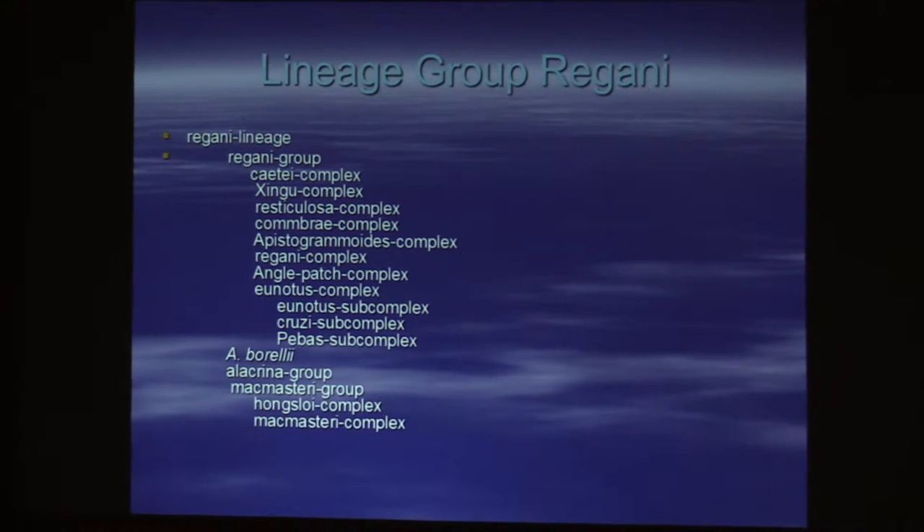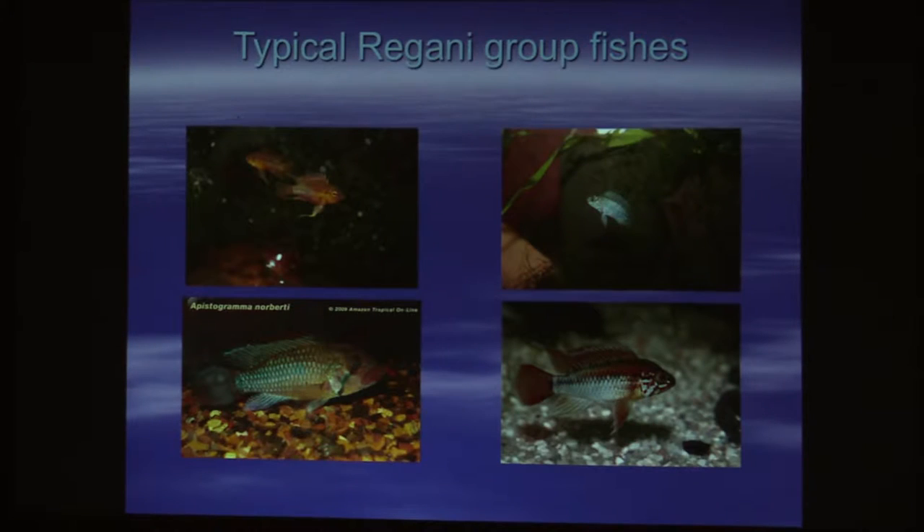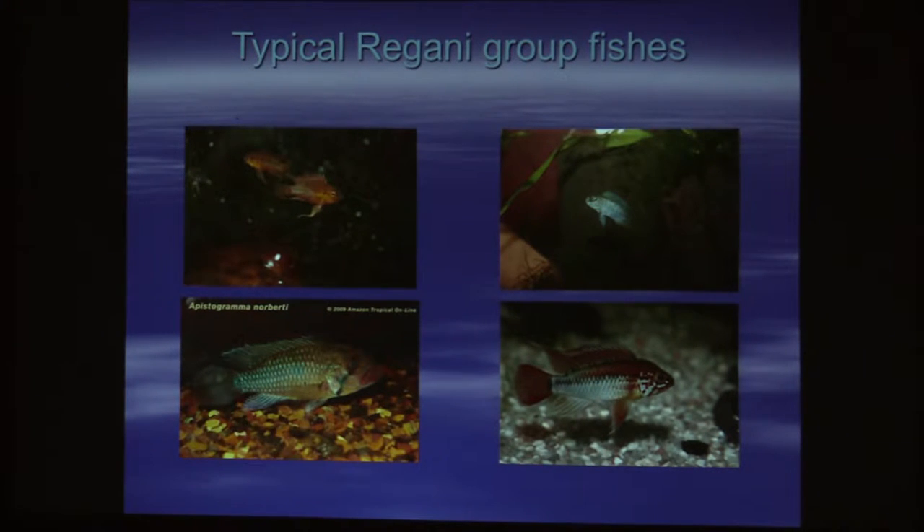They've taken the large group of Apistogramma and broken it down into species lineages. The largest group would be the Regani lineage, which consists of all of those fish. These would be decent examples — most of them have a stout little body, a little bit taller.